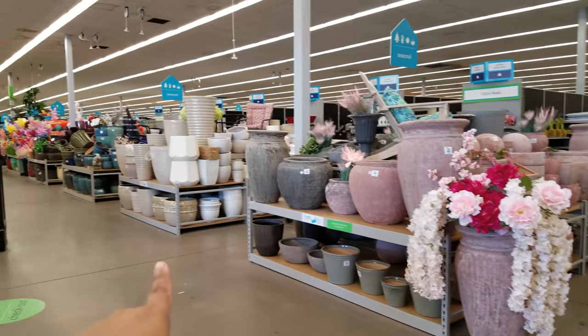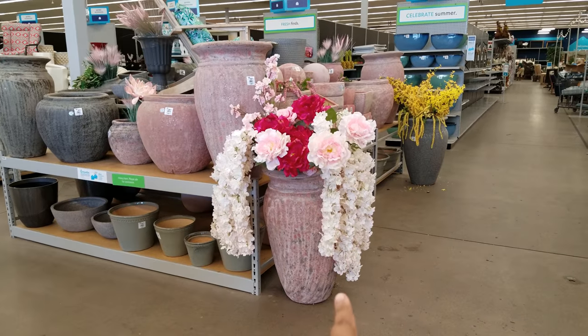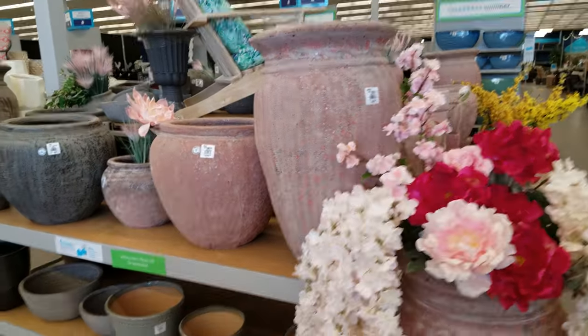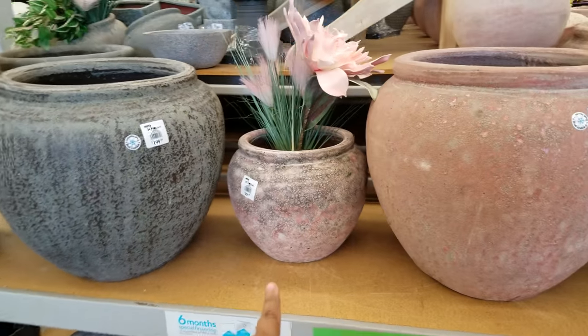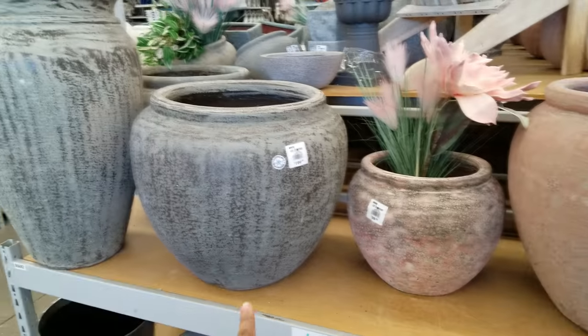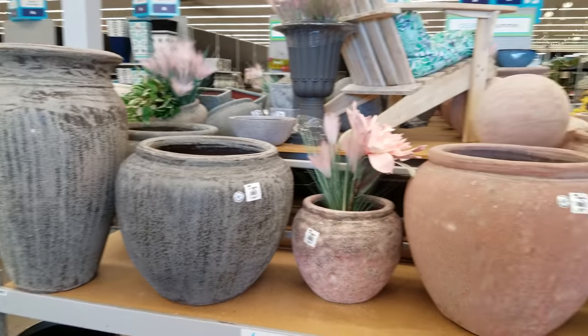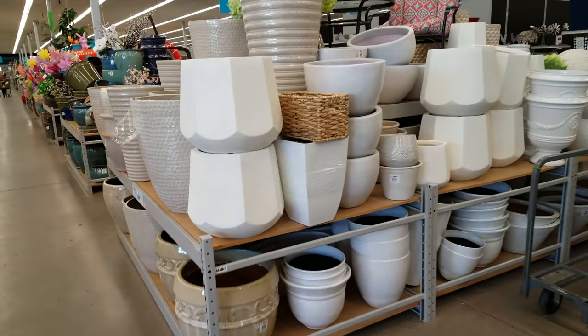When you walk in you're going to see a lot of pottery going all the way down. They have a spring-type section here — look at those huge flowers. The big one is $200, another is $100, another is $200, and I'm pretty sure that last gray one is $200 as well.